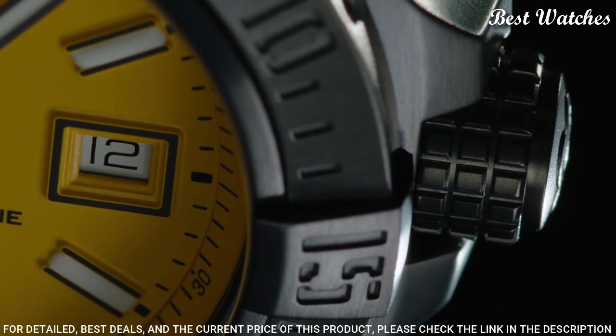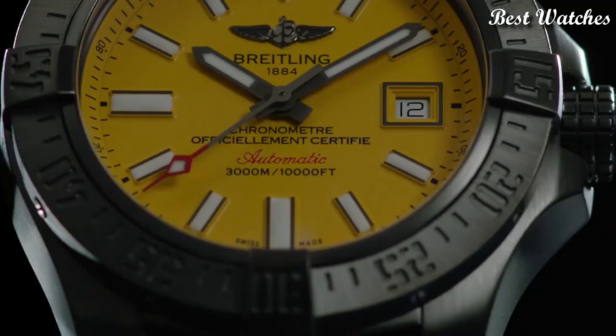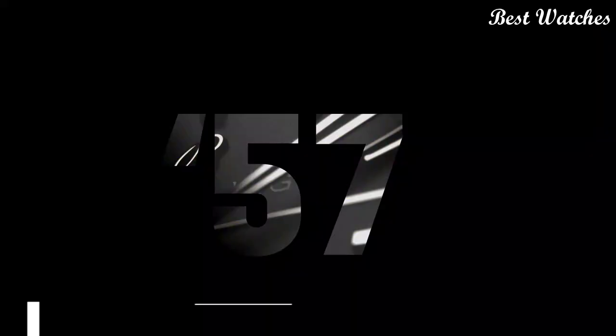Water resistant at 300m, 1,000ft. Functions: chronometer, date, hour, minute, second. Swiss made.